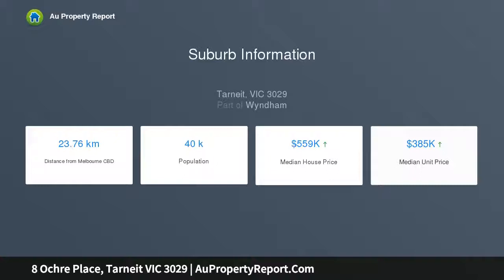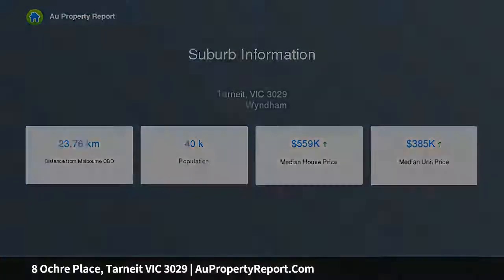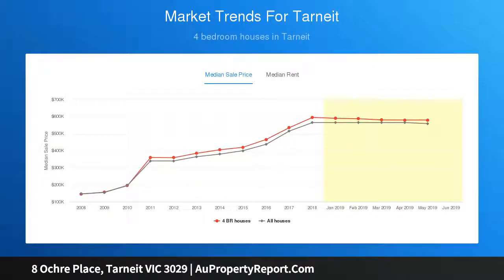Positioned in central Tarnit, this home offers amazing presentation and a flowing floor plan to provide a spacious abode to suit any young or large family or investor alike.